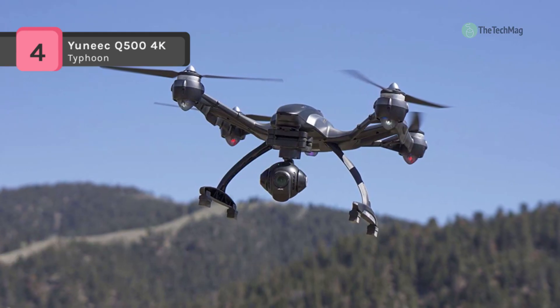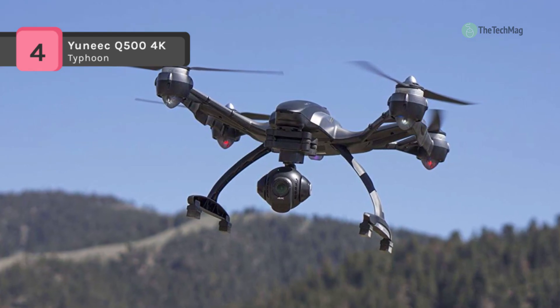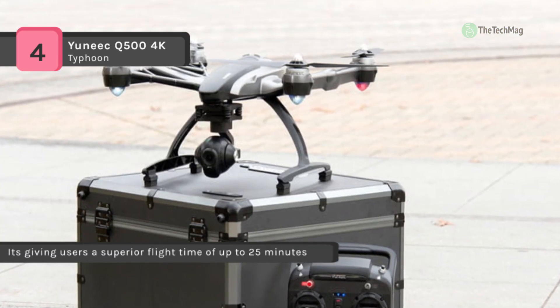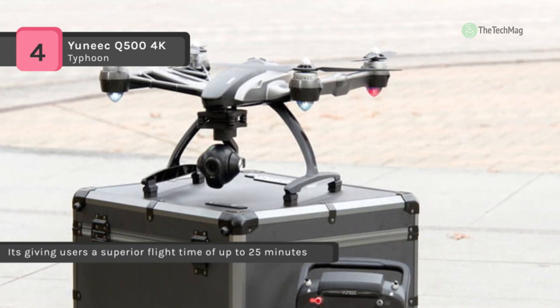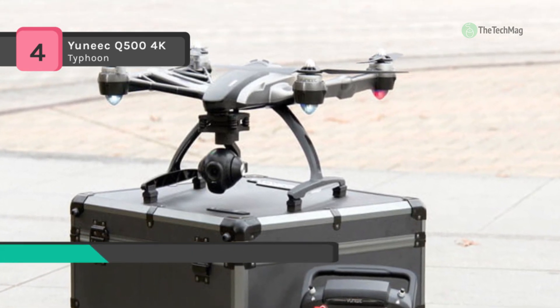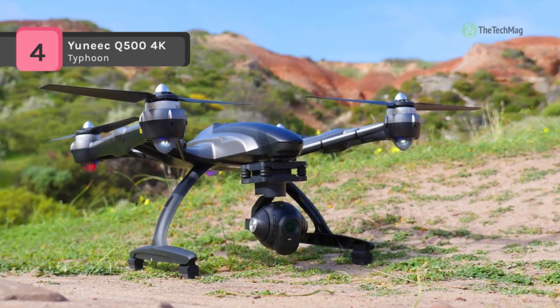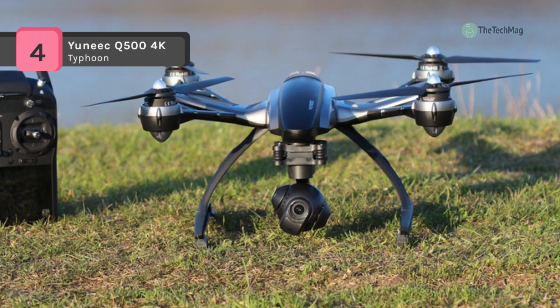You can control the tilt angle and direction from the ST10 Plus and view the world from above, from horizon to 90 degrees down. It is powered by a 5400 mAh 3S 11.1-volt LiPo battery, giving users a superior flight time of up to 25 minutes. You can also extend your perspective from the sky to the ground with the Typhoon's 4K modular system.